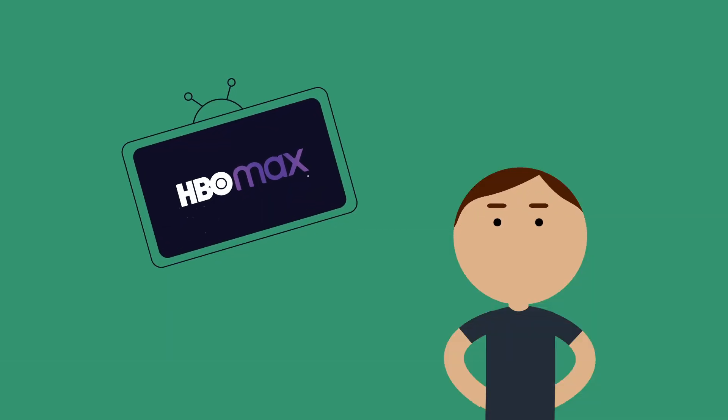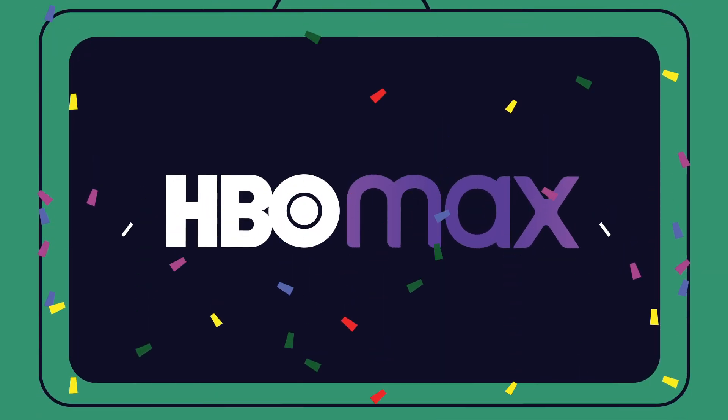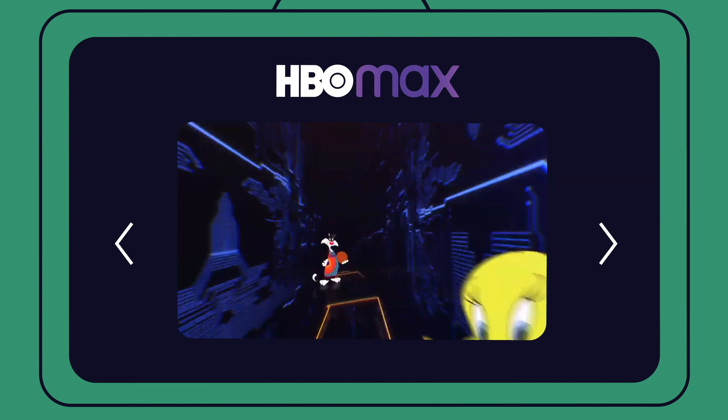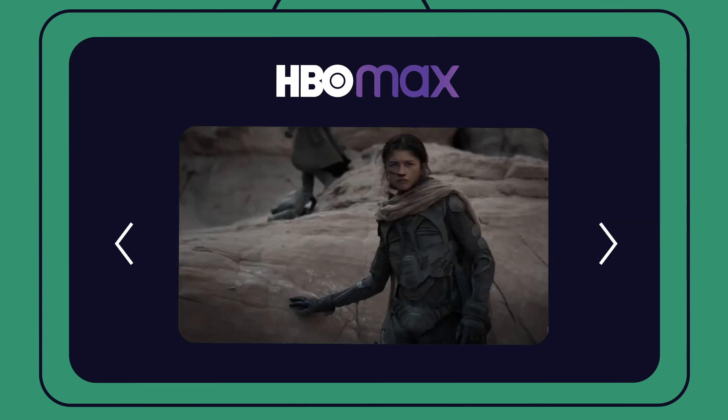Did you finally get your HBO Max subscription? Congratulations! You'll be one of the few people that'll get to see new releases like Wonder Woman 1984, Matrix 4, Space Jam 2, The Suicide Squad, and other 2021 movies that are going straight to streaming.